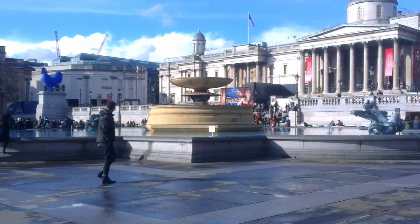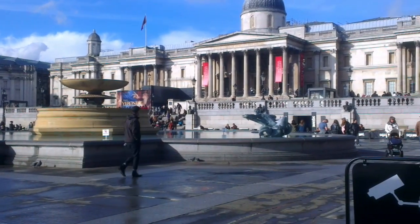Welcome to Trafalgar Square, one of London's biggest and busiest open spaces in the City of London.